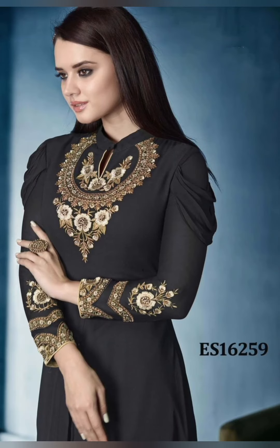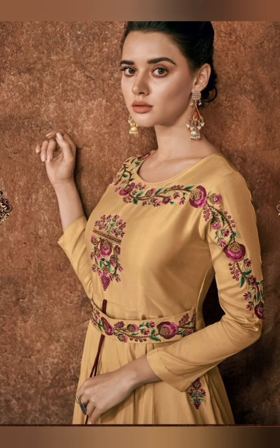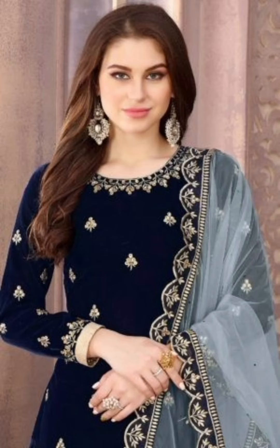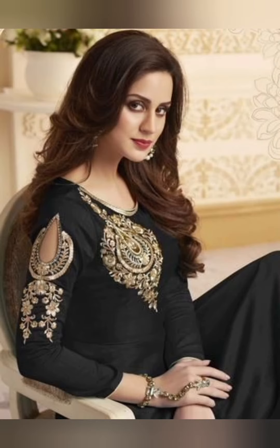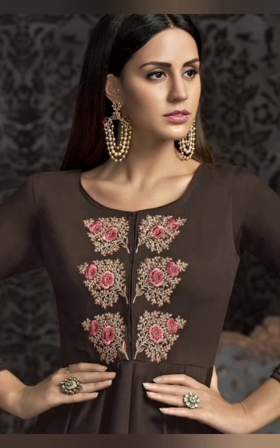Hey there, welcome back to my channel. This video is about beautiful kurti designs — these are all wonderful with beautiful neck designs and sleeve designs. These are one of the most stunning, gorgeous, latest ones with beautiful embroideries and jewelry. From different sleeve designs to neck designs, these kurtis are fantastically beautiful soft kurti designs and many more.